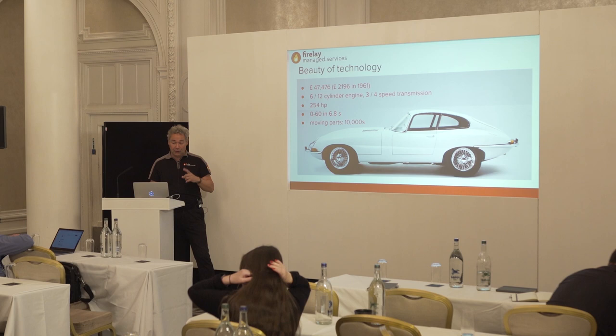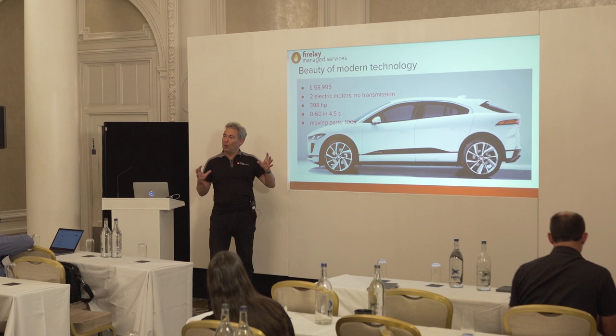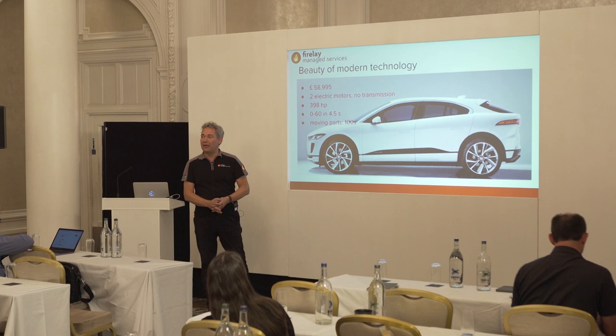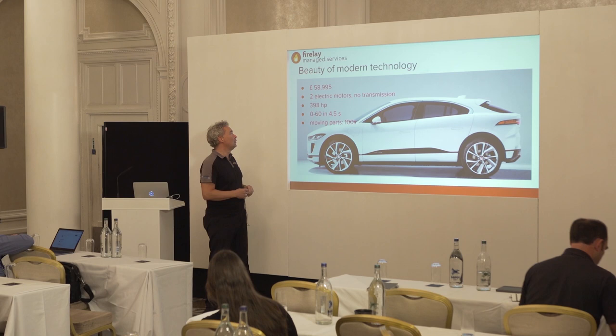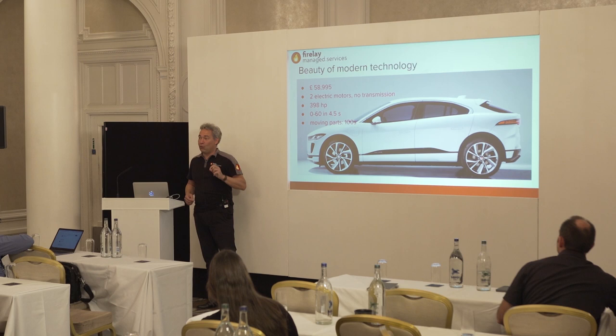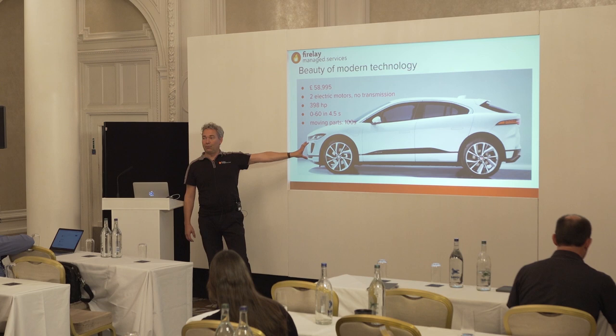This is the beauty of technology from 40 or 50 years ago. The same company now makes this car — the I-PACE. It's been called the next important car made by Jaguar by automotive journalists. It's in the same price bracket, doesn't have a gearbox or transmission, has two electric motors, 400 horsepower, does 0 to 60 in 4.5 seconds with five people and luggage — and it only has hundreds of moving parts.